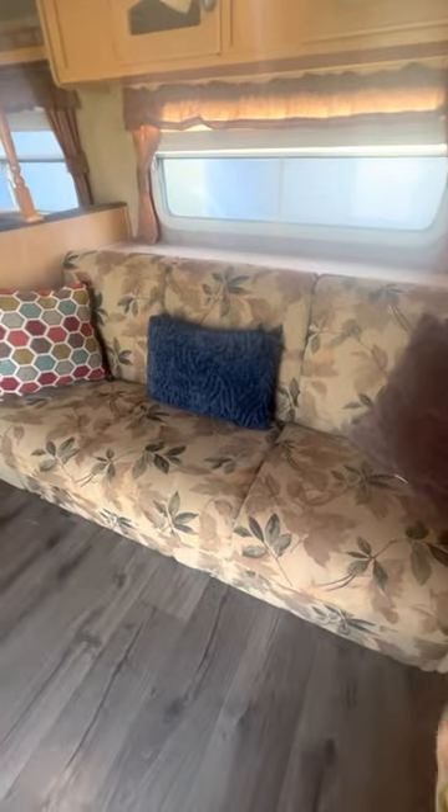We have tons of storage. We have a couch futon that turns into a bed, as well as a table that can convert into a bed. We have another nice-sized bed over here as well, and again more canvas to get that air flowing. We have lights, a freezer, and a fridge — it's a nice size as well.